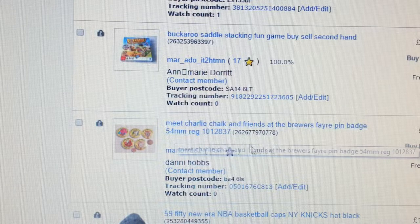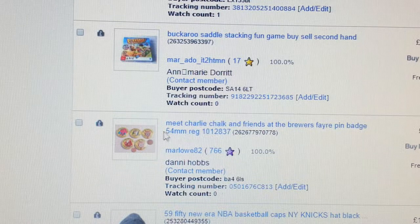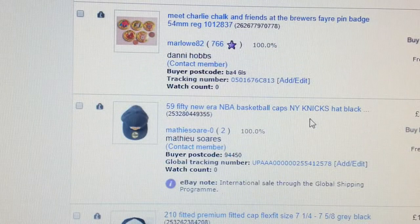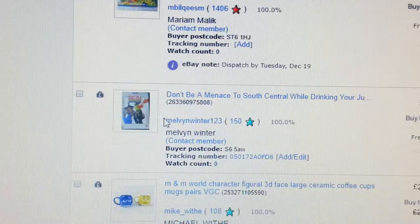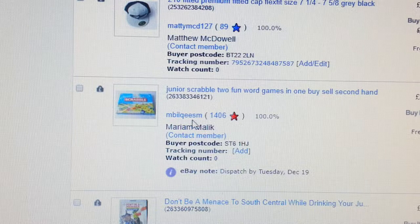I used to do a lot of badges — recently gave that up, it's a waste of time. I had about 200 badges, so I took all the listings out, put them in a bundle and sold them. As you can see, caps again at £59.50 — another one at £59.50.